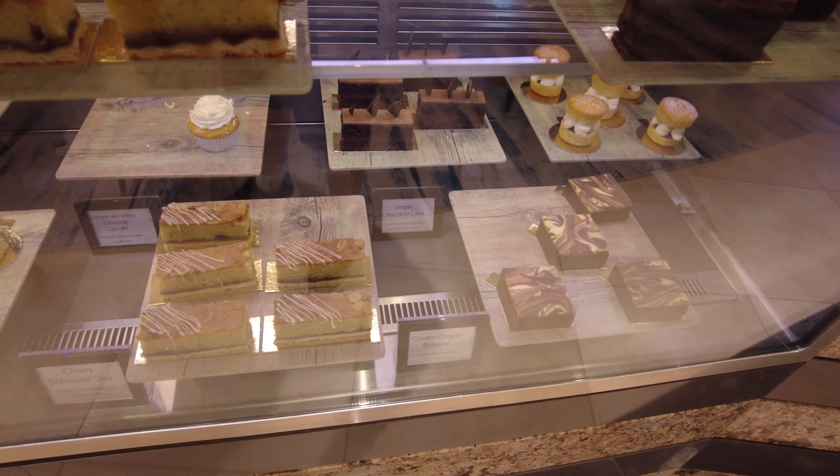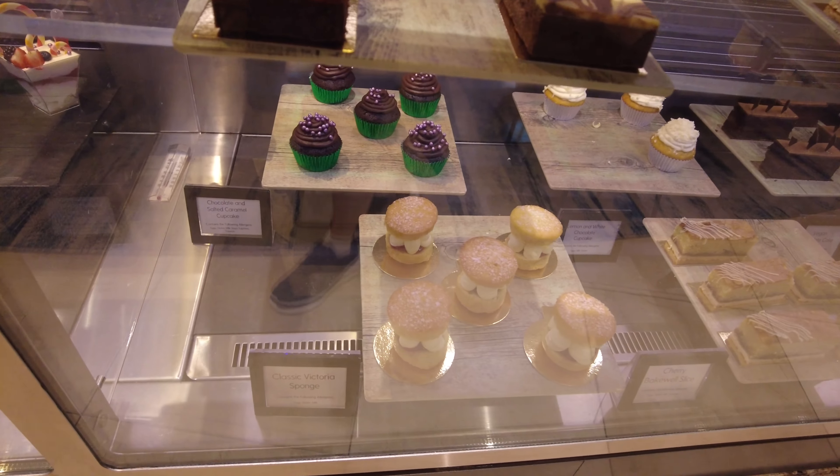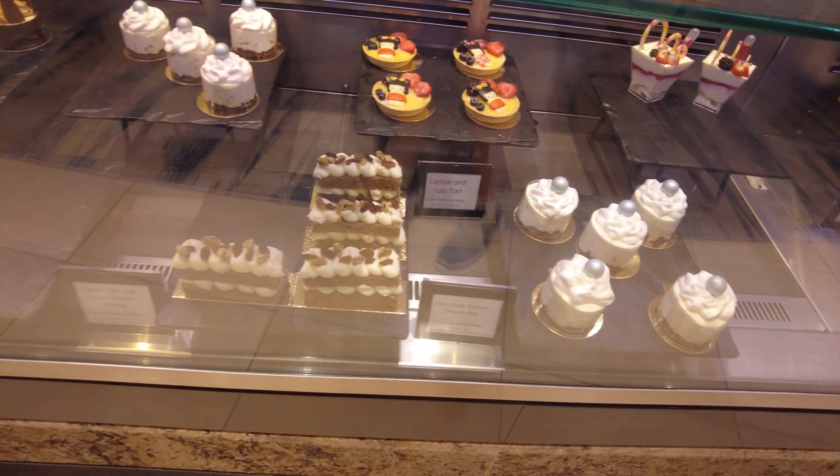So we're all done with the lunch. I couldn't eat it all - it was quite a heavy lunch really. I'm not going to have anything else now until dinner tonight - I think we're going to the Glass House. In the afternoon we walked past the Eric Lanlar Patisserie which is just off the atrium. We didn't have anything there because we were so full from lunch, but it all looked absolutely fantastic.